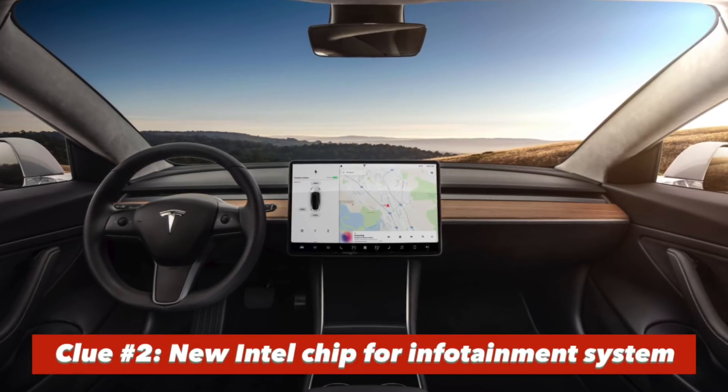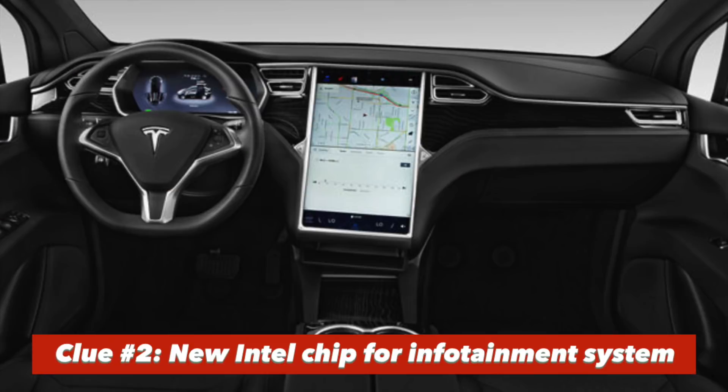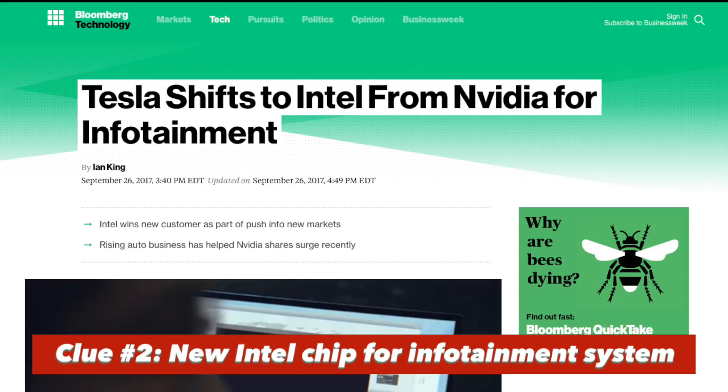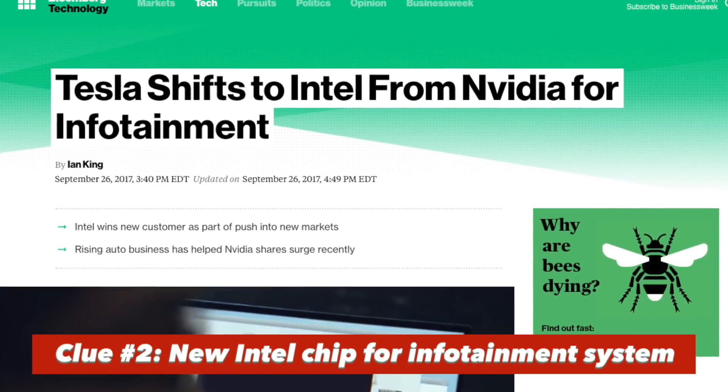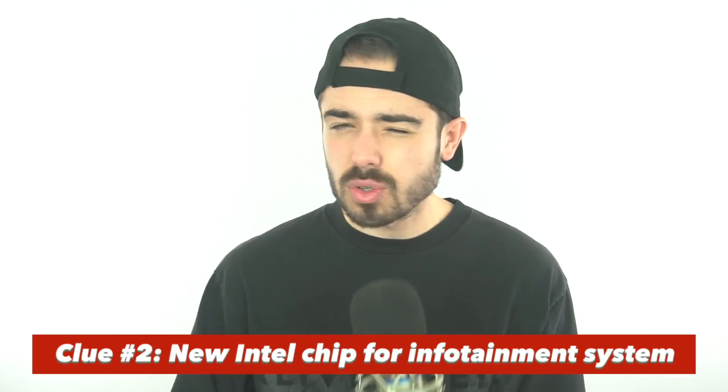The second point is that the touchscreen of the Model 3 is based on a much newer Intel chip versus the old Nvidia Tegra chip used in the Model S and X. What's fascinating is how they describe the use case — they say it's like going from an iPhone to an Android. The difference is night and day: it's noticeably faster and just an all-around dramatically improved experience with the Model 3 touchscreen.